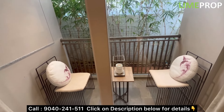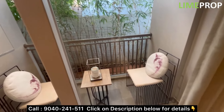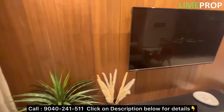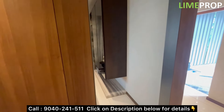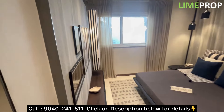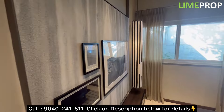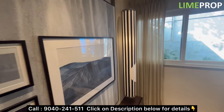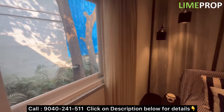Here you have your sit-out area which is 8 feet by 4.3 feet. This project offers plenty of open space and a lot of amenities. On this side you have one of the bedrooms — this bedroom doesn't come with an attached washroom and measures almost 11.6 by 10 feet.